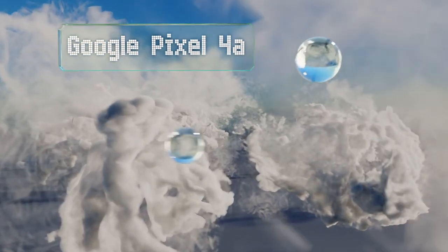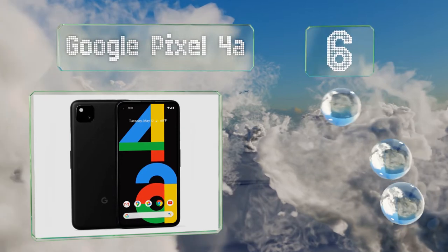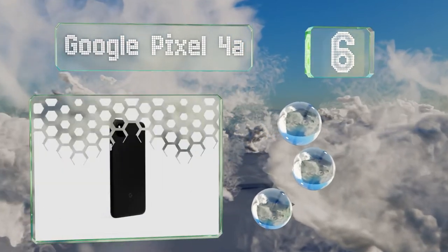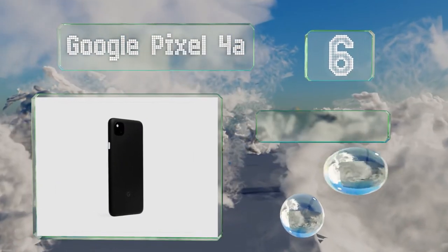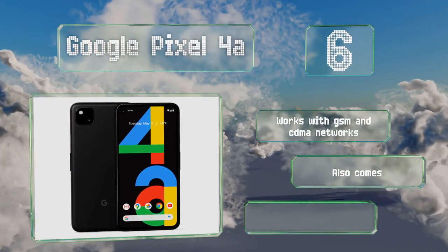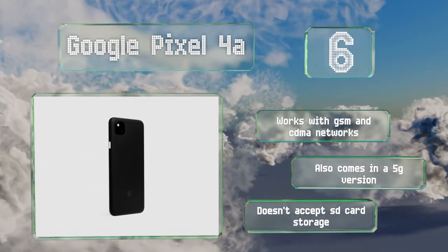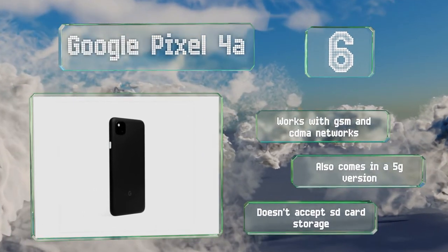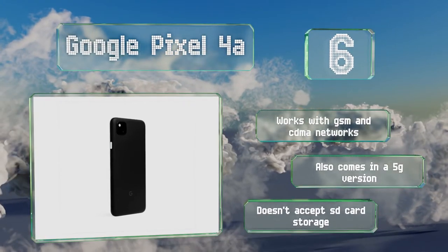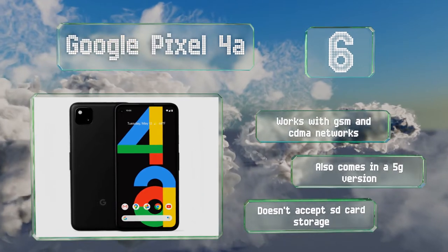Moving up our list to number 6: slimmer and lighter than many flagship options, the LTE-enabled Google Pixel 4a is especially convenient to use, yet still offers an above-average battery life and plenty of capable hardware, including support for HDR plus photography as well as night and portrait modes. It works with GSM and CDMA networks and also comes in a 5G version. However, it doesn't accept SD card storage.